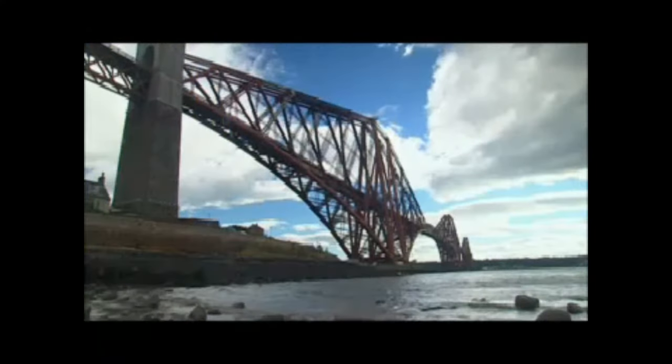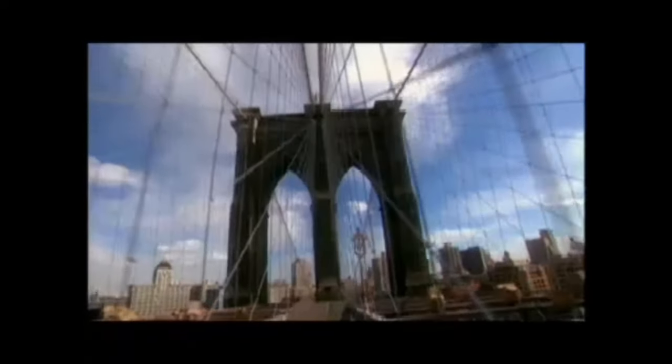The Firth of Forth Rail Bridge remains one of the strongest bridges ever constructed and is still in use today. Around the same time it was erected, another impressive bridge was built in Brooklyn, New York.